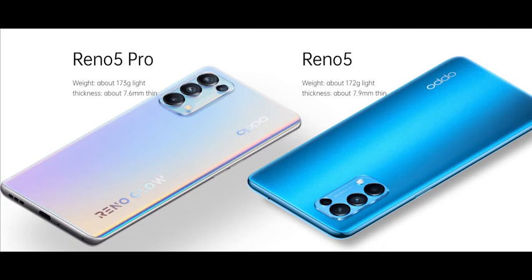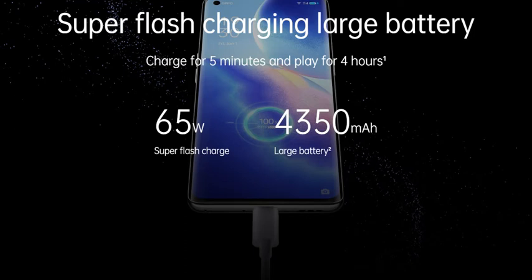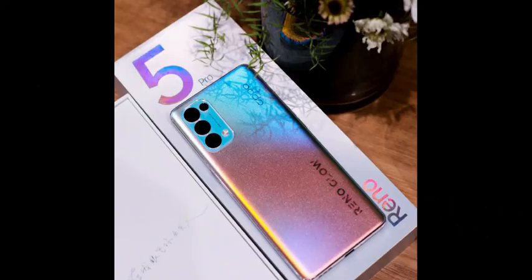The smartphone has a 4250mAh battery under the hood, along with 65W fast charging support. There is a USB-C port on the bottom for charging and data transfer.